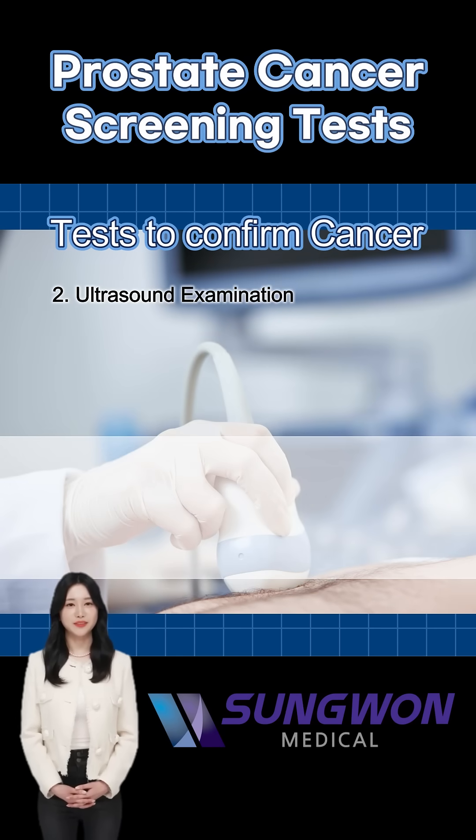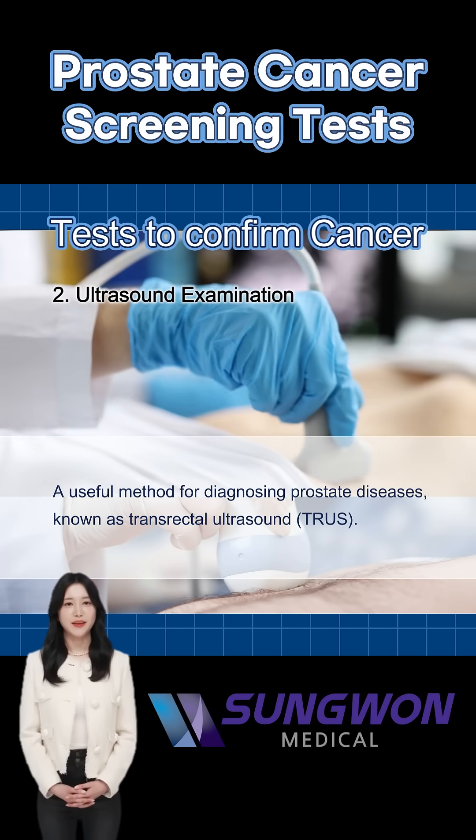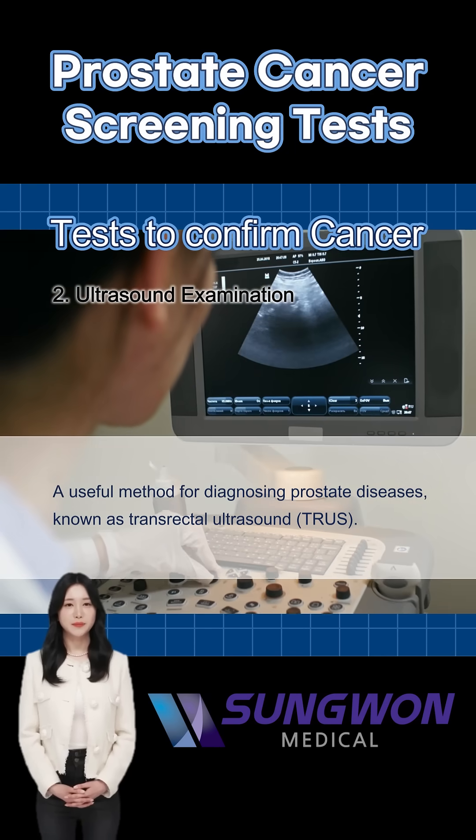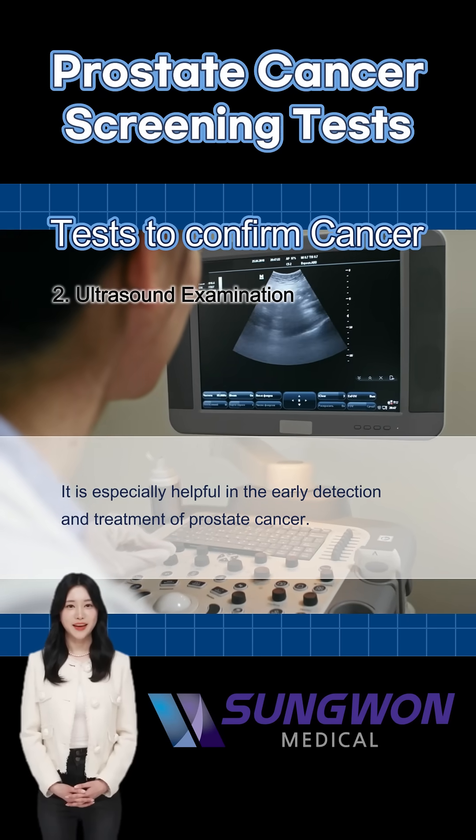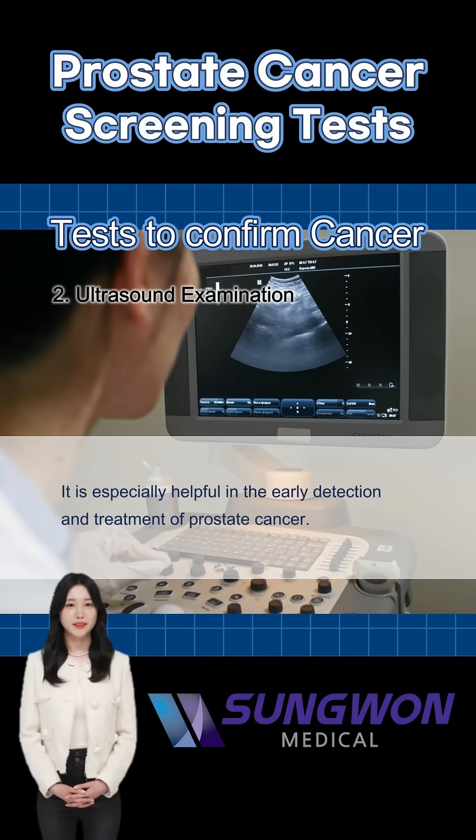A transrectal ultrasound, also called TRUS, uses sound waves to create images of the prostate. It's often used when cancer is suspected, helping doctors locate areas that may need further testing.